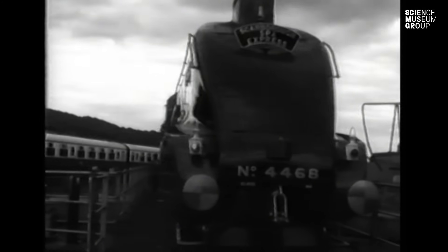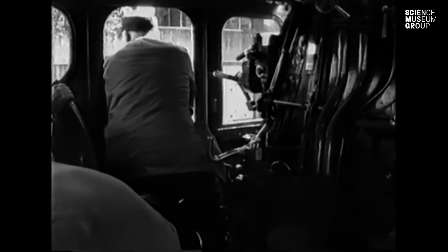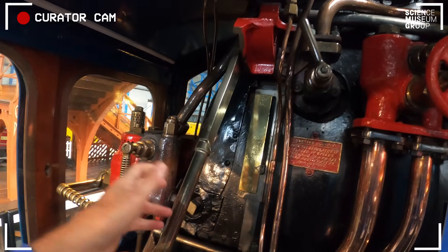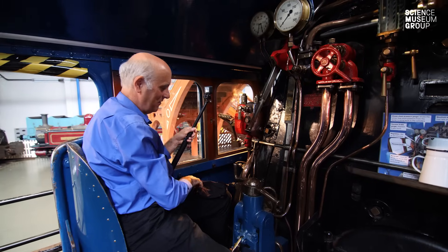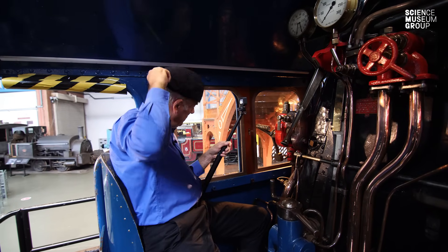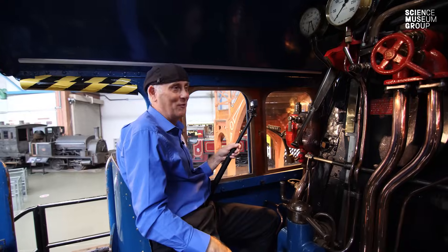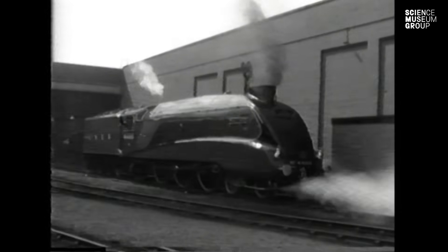What did Duddington do on that day to break the record? He's sat here ready to go with fireman Tommy Bray working hard to make the fire really, really hot. Duddington has the regulator in his hand, ready to set off. And the story goes that he's wearing a flat cap — and he turns it around the other way, brim at the back so it doesn't blow off if he looks around. He blows the whistle and the record-breaking run starts.